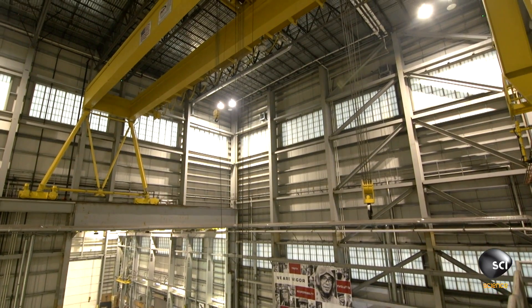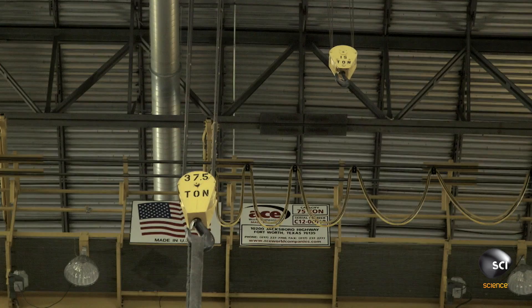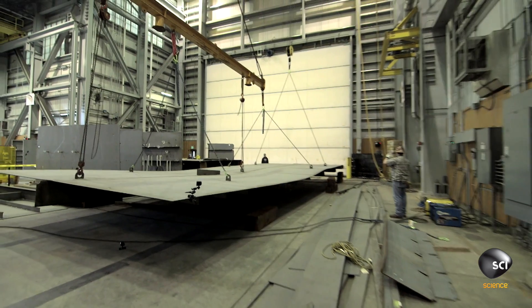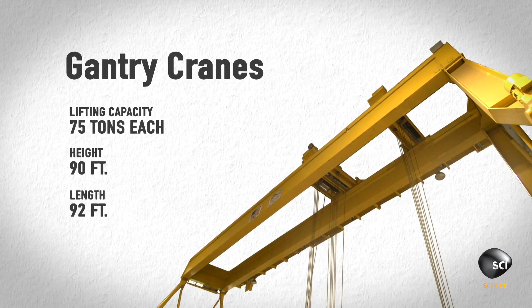These heavy lifters are perched 90 feet above the shop floor. They're strong enough to lift 75 cars at once, yet nimble enough to maneuver large modules to within a quarter of an inch. These are two 75-ton elevated gantry cranes.